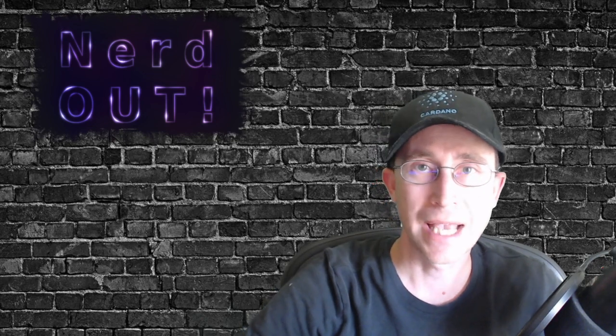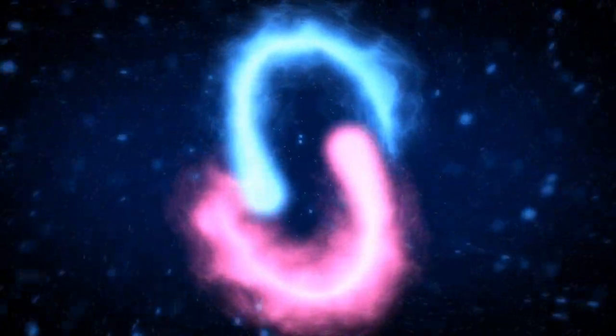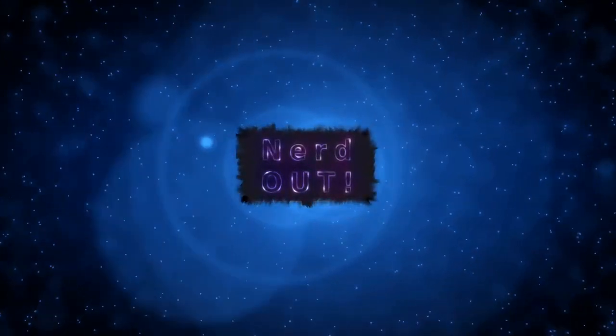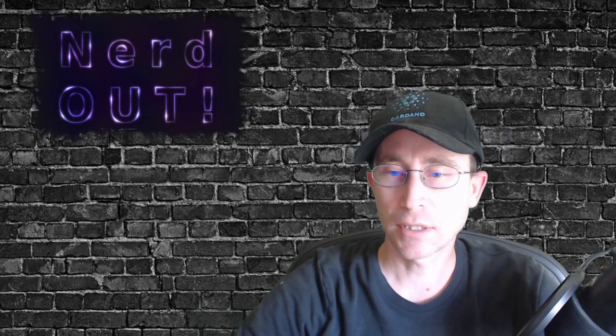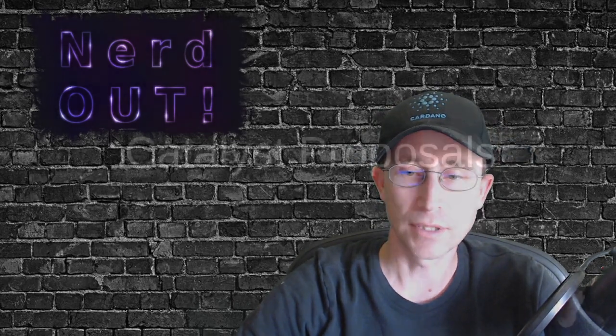Today on Nerd Out, Catalyst Proposals. Welcome back to Nerd Out, the show where we take a look at Cardano. We break it down, but we don't dumb it down. Today we're talking about some Catalyst Proposals that I'm involved with. So let's jump into it.